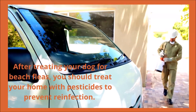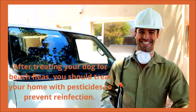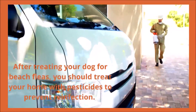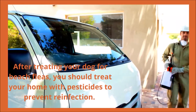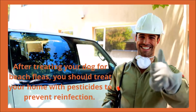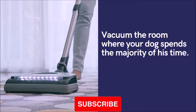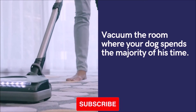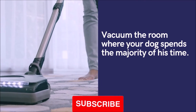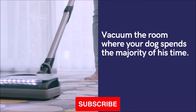After treating your dog for beach fleas, you should treat your home with pet-friendly pesticides to prevent reinfection. To eliminate stray beach fleas, treat your dog's bed, your house, and your yard, as well as the areas your dog frequents daily. Regularly check your dog's skin until he is entirely free of beach fleas. Vacuum the room where your dog spends the majority of his time, paying specific attention to cracks and crevices where sand fleas can conceal themselves. After your dog is free of beach fleas, wash his bedding in hot water to ensure no survivors are hiding in it.